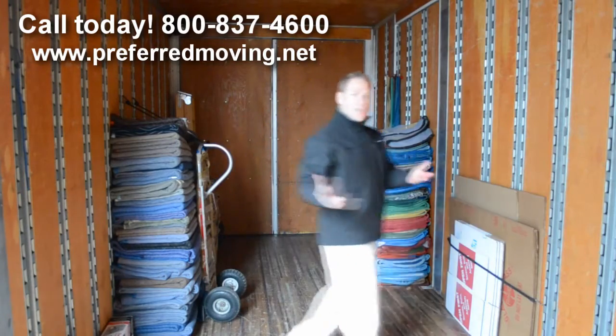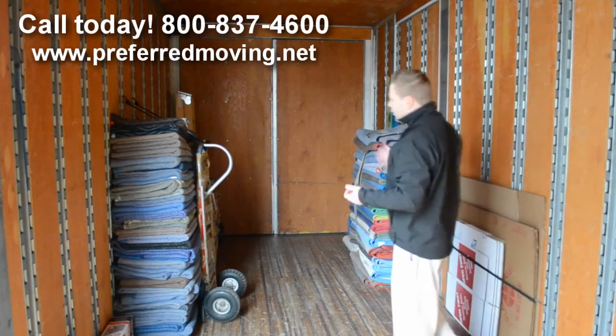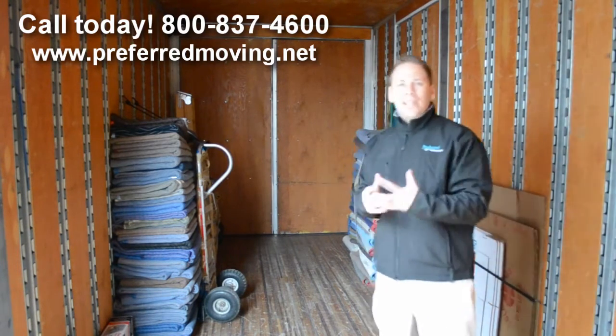We have spare boxes in case a customer needs a few extra boxes. We have extra boxes, extra tape. The dollies, the ladder — all of this is essential in completing the move process.